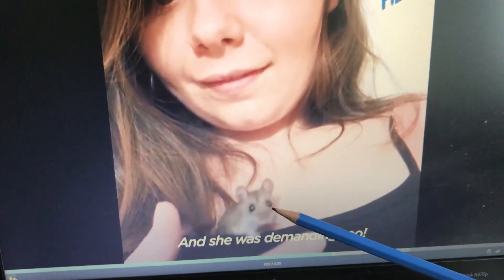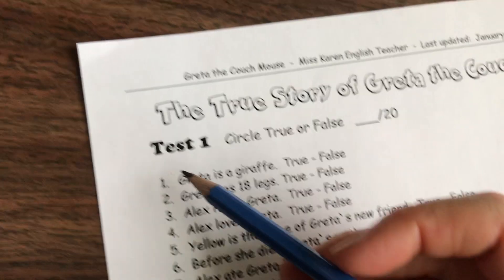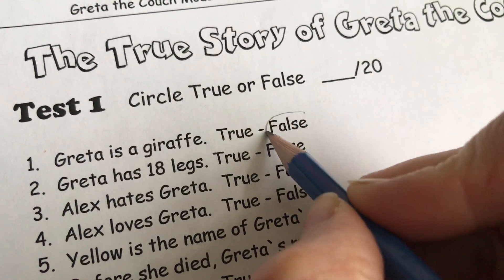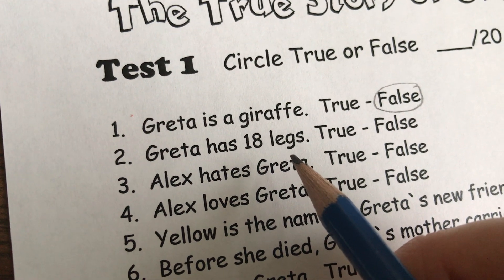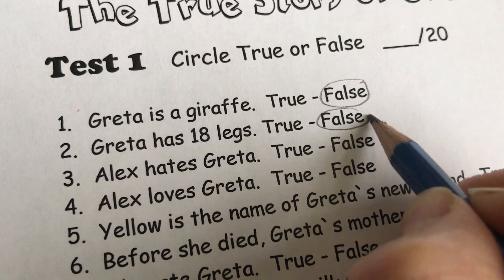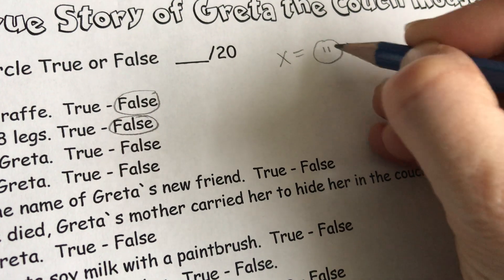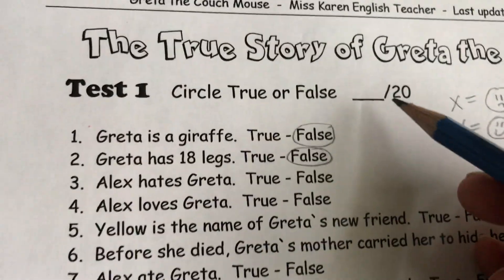There is Greta and there is Alex. Greta we know is a mouse. So if it says here, Greta is a giraffe, is that true or false? Well, we know that's false. Greta is a mouse. Greta has 18 legs — do mice have 18 legs? No, they only have four. So it's false. Remember, if you're correcting this as a test, we put an X if it's wrong and in English we put a check mark if it's right. At the end you're going to count your total and put it on the line here.